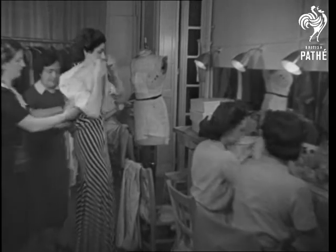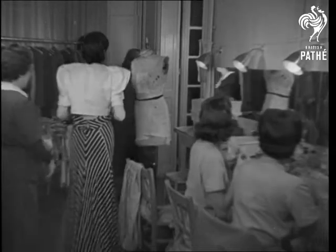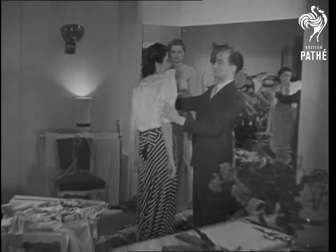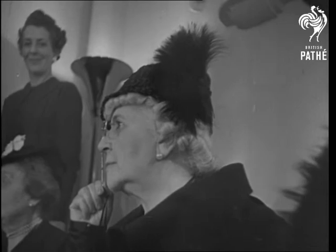At first sight it doesn't seem very different, but the individual note is in the shape of the shoulders, which are squared and stiffened. Monsieur himself gives it the final touch before the mannequin takes the floor for the critical inspection of buyers, writers, and sometimes, if they're lucky, cameramen.